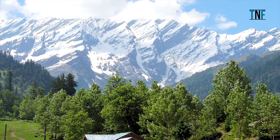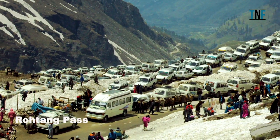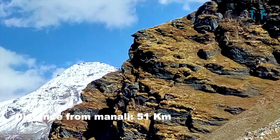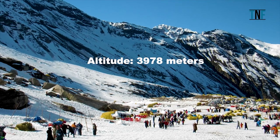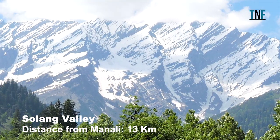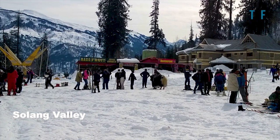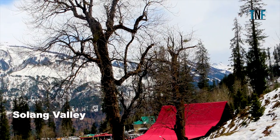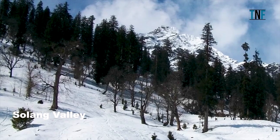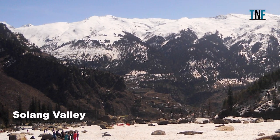On Day 3, go to Solang Valley and Rohtang Pass. Rohtang Pass is 51 km away from Manali and, situated at an altitude of 3,978 m, is famous for its scenic beauty. Solang Valley, located 13 km from Manali, lies between Solang village and Beas Kund. Since the valley has fine ski slopes, it is a perfect place for skiing. Other adventure sports available include parachuting, paragliding, horse riding, and driving mini open jeeps.